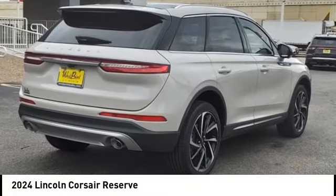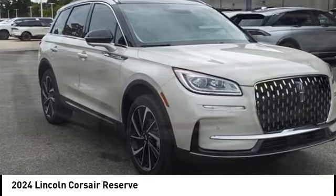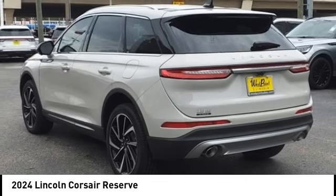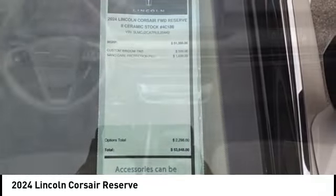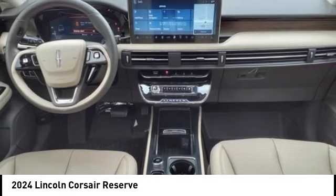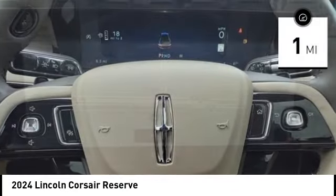Come test drive the 2024 Corsair. The Lincoln Corsair looks the part with an elegantly designed exterior. High-end interior features and technology are coupled with the functionality that you expect from a compact SUV. This vehicle has less than 100 miles.